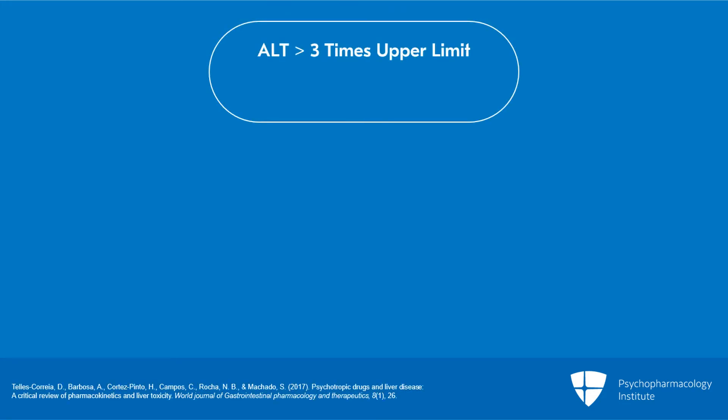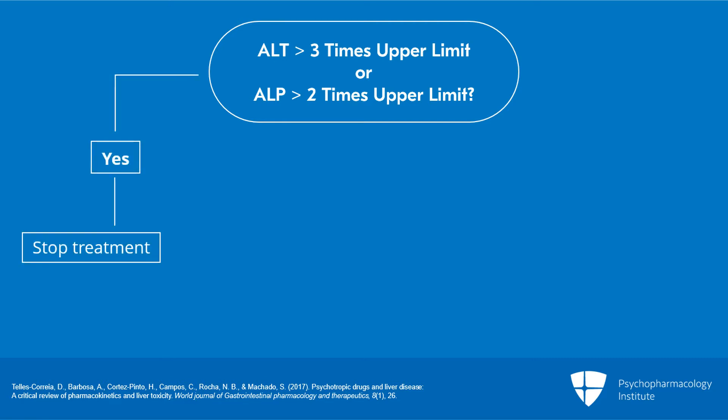The first is a very simple rule of thumb used by some clinicians: if the ALT is greater than three times the upper limit of normal, or the alkaline phosphatase is greater than two times the upper limit of normal, the drug should be stopped and/or consultation obtained — meaning consultation with a gastrointestinal consultant.